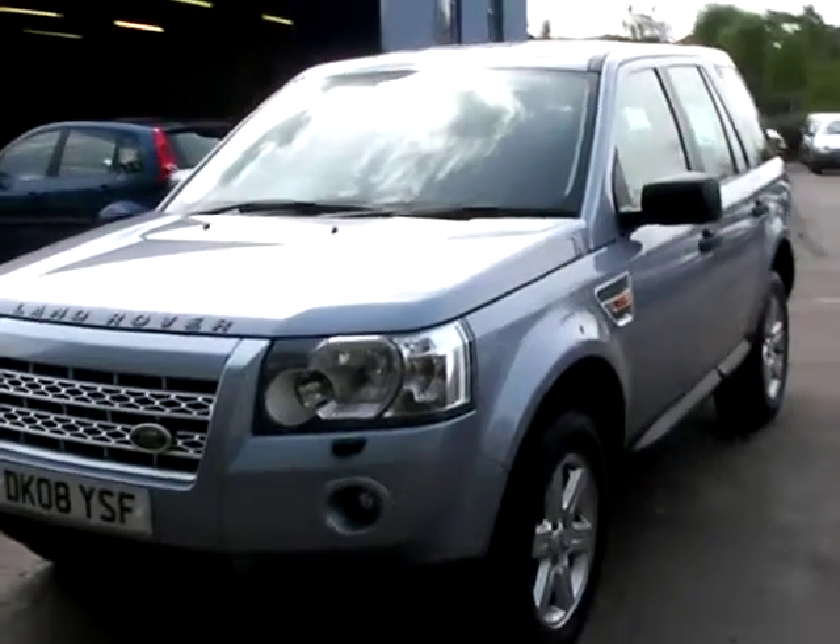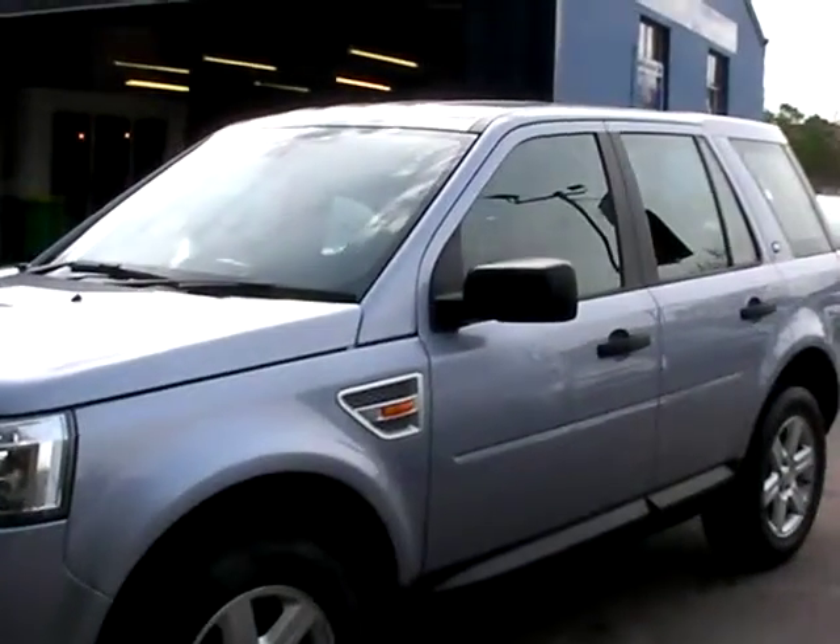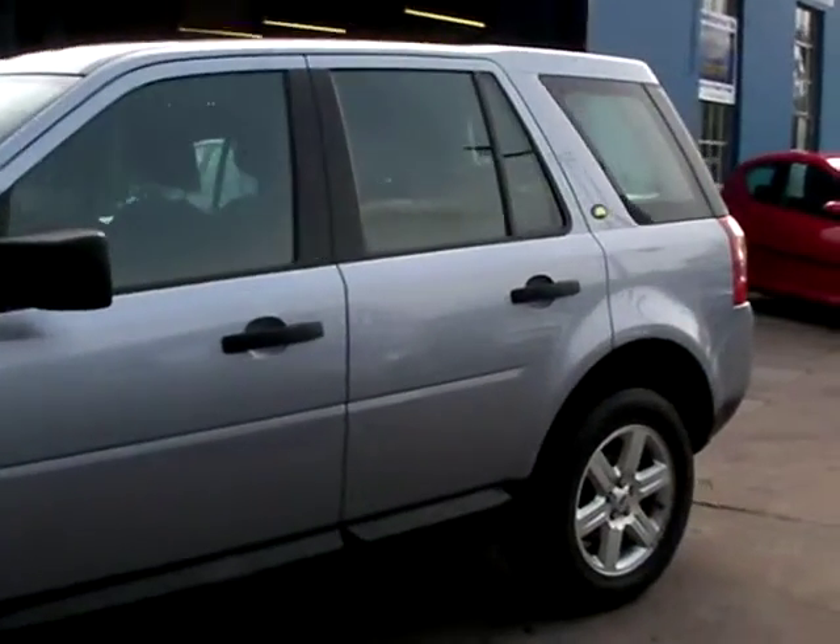Welcome to Cantilever Car Centre. Here today we have a Land Rover Freelander GS TD4, registered in 2008 on an 08 plate.